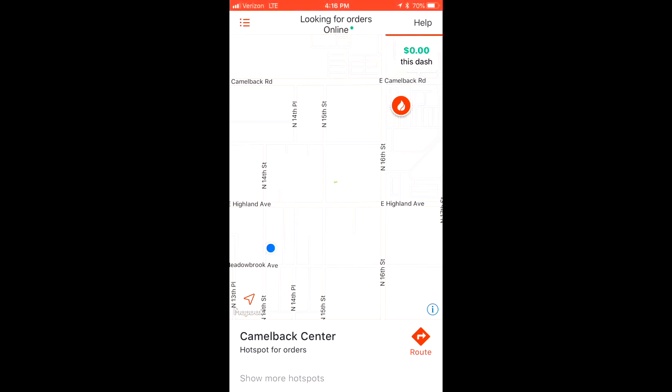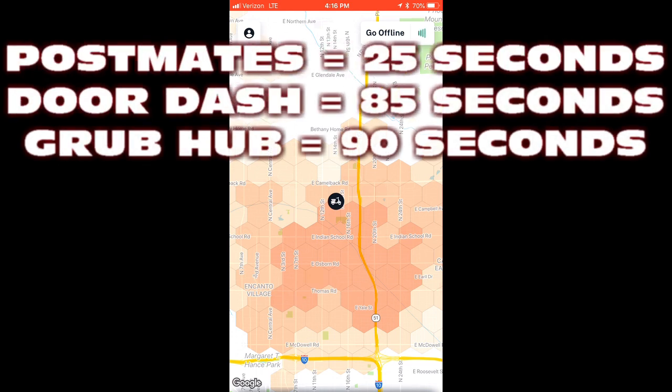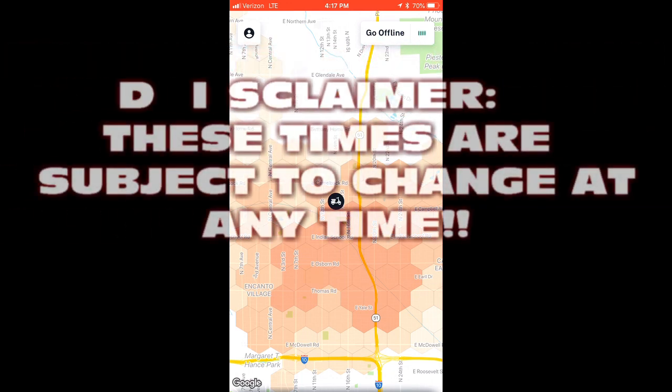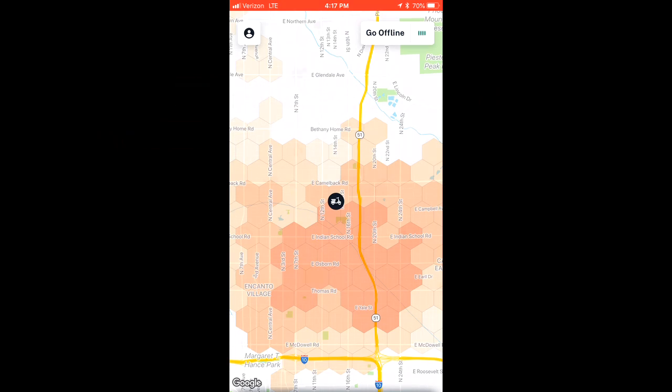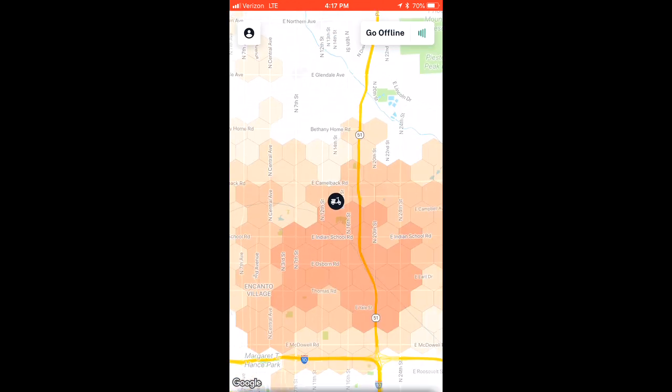That DoorDash offer wasn't what I wanted — I take very few on DoorDash. Over to Postmates: you only have 25 seconds on this one. Also, if you don't have the screen up front, it will say 'order unavailable' by the time you get to it, as it kicks to somebody else, giving priority to those who have the screen open. So keep Postmates up front, then flip to whichever is next.